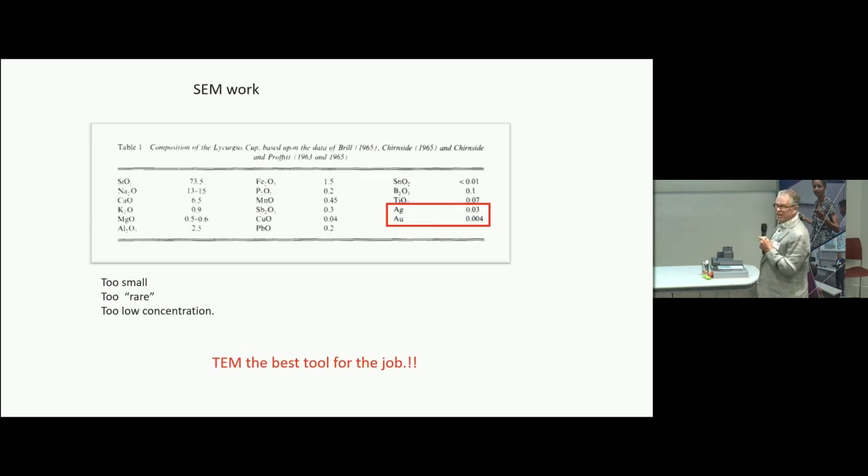I then moved on to scanning electron microscopy, putting a piece in and spending a few days looking — I couldn't see anything at all. The particles are too small and too rare to detect this way. The concentration of silver is about 30 parts per million and gold is four parts per million, so it's very rare. The TEM is the best tool for the job.